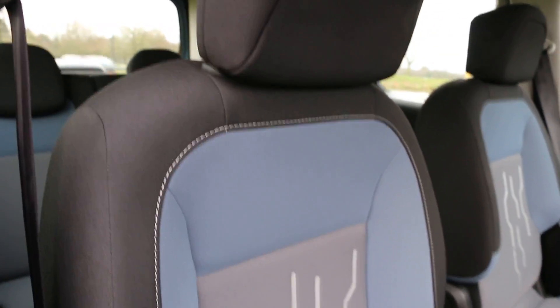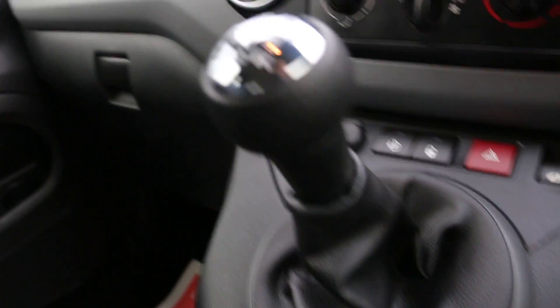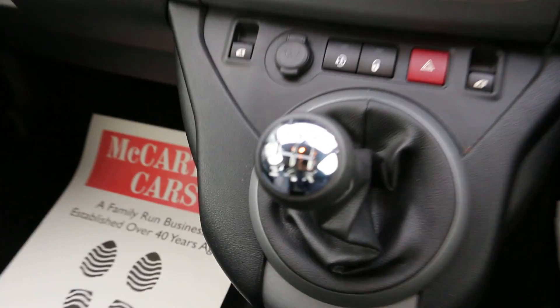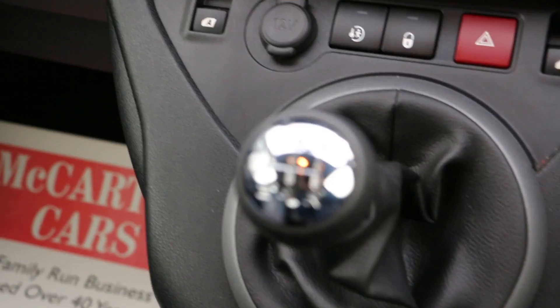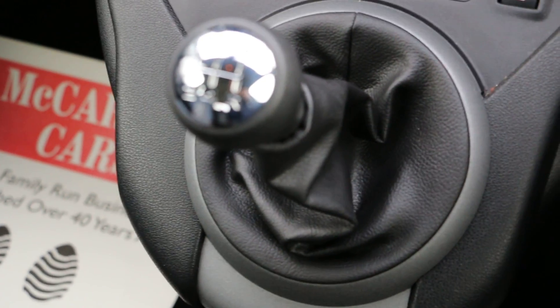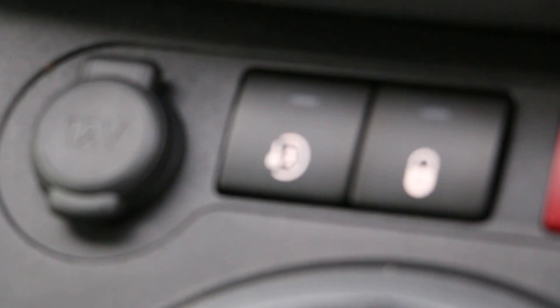In the front it's got some blue on the seats as well. It's got velour seats with white stitches. And it is a five speed manual. It's got electric windows.